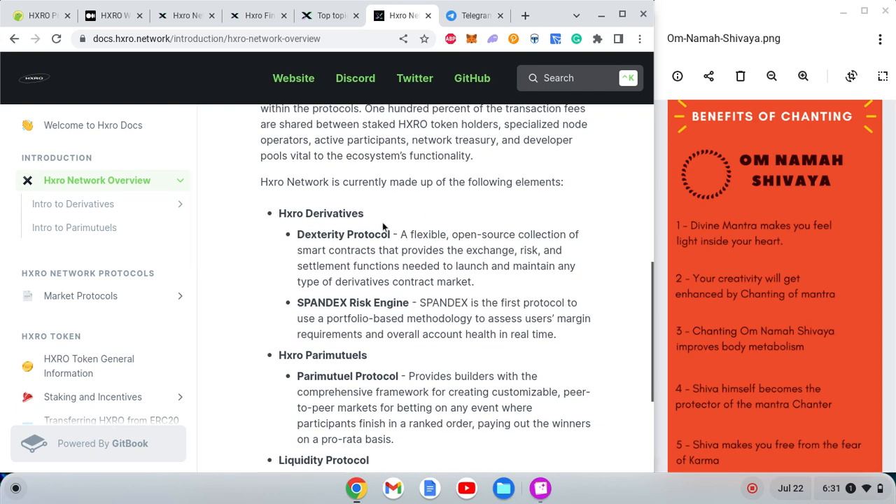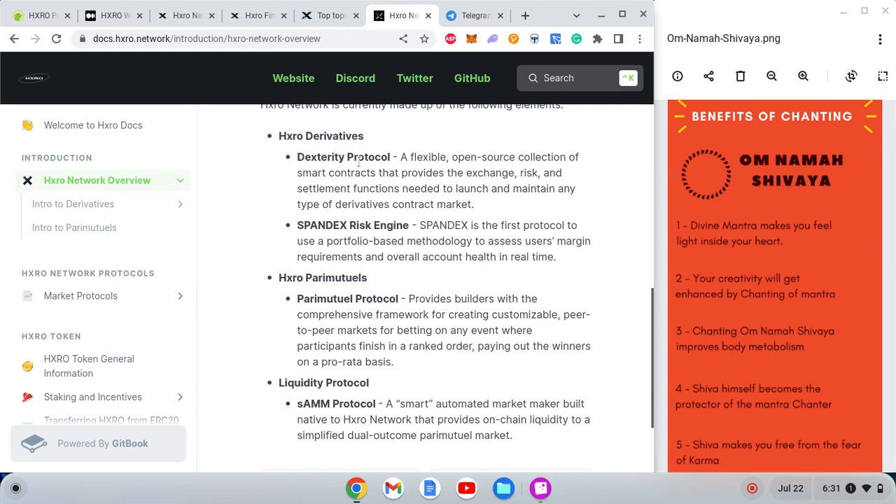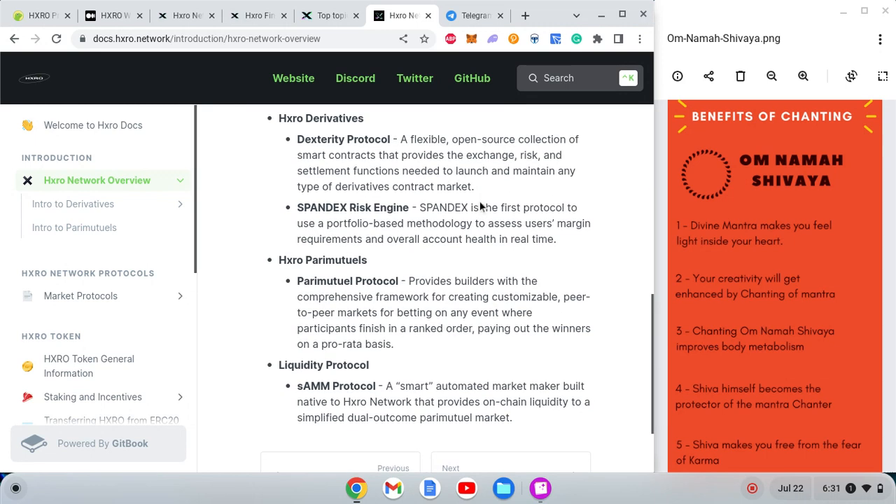Looking at their products: HXRO Derivatives features the Dexterity Protocol — a flexible, open-source collection of smart contracts that provides exchange, risk, and settlement functions to launch and maintain any type of derivative contract market. For those new to crypto, derivatives include futures, options, and similar products.